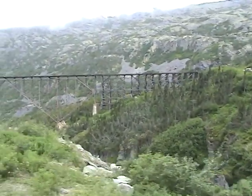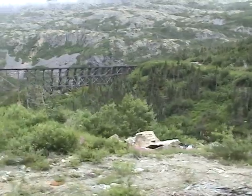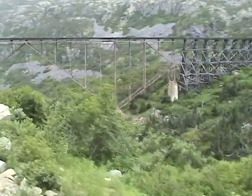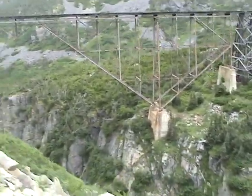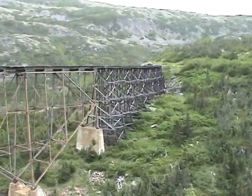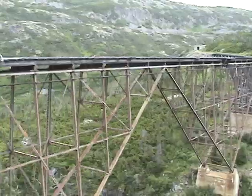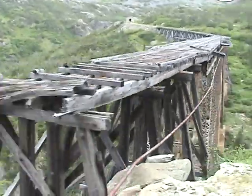That bridge is no longer in use. When we get up close to it, you'll be able to see that it's pretty run down. There's the rushing of the rapids down below. And there's the end of the bridge.